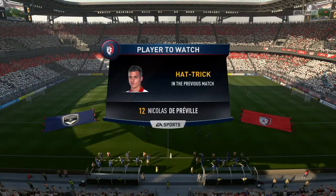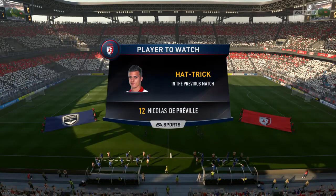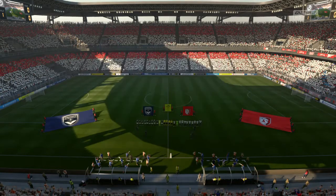Really anticipating something special from him here today. Three in his last match — a hat-trick and the match ball.